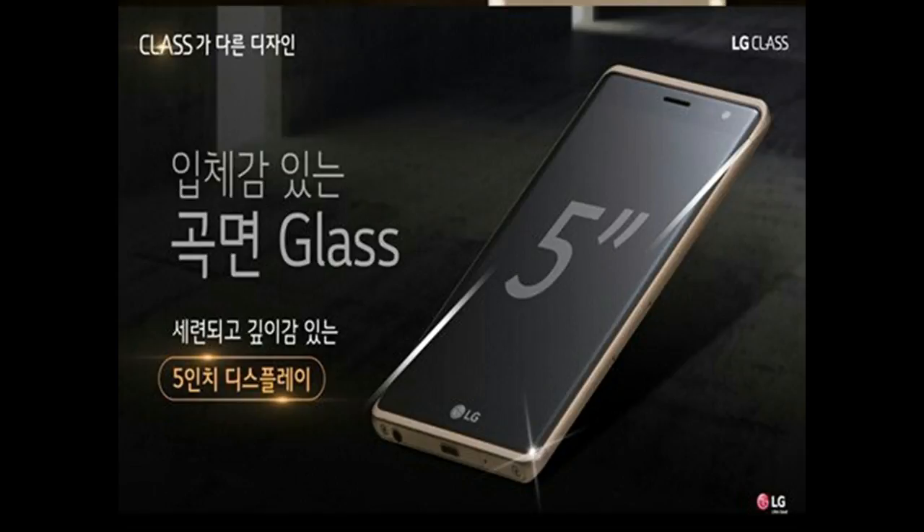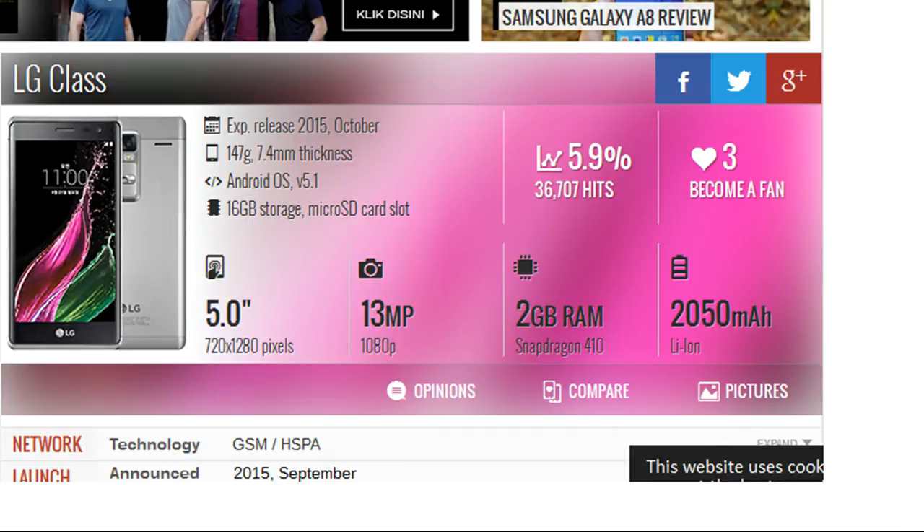Specs-wise, the mid-ranger is powered by a Snapdragon 410 chipset with a 1.2GHz quad-core Cortex-A53 CPU, and sports a 5-inch 720p IPS touchscreen with 2.5D curved glass.